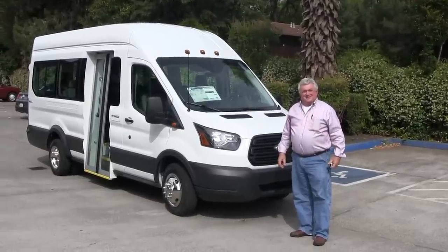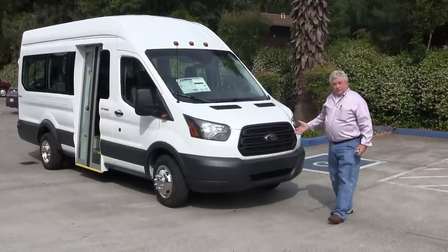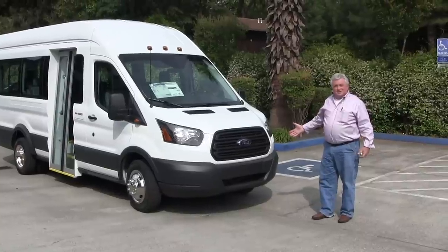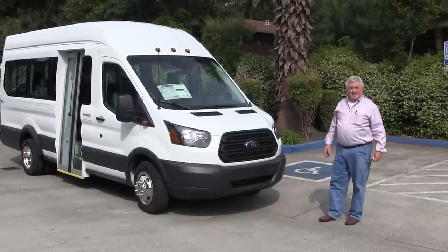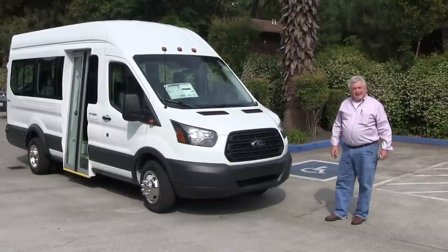Joe Hughes here at NorCal Vans, Chico, California. I want to show you an awesome product. The first awesome product that I want you to see is this 2015 Transit Wagon. This is a 12 passenger wagon with loads of luggage room in the back.